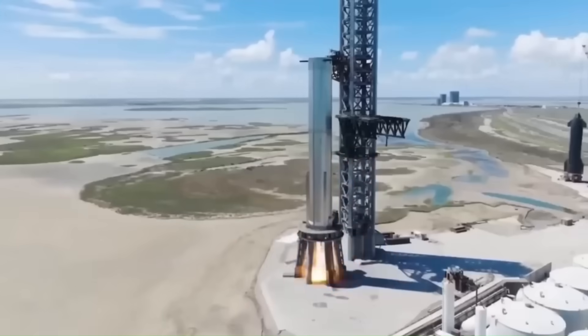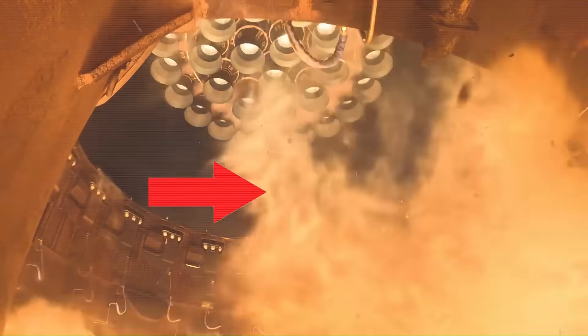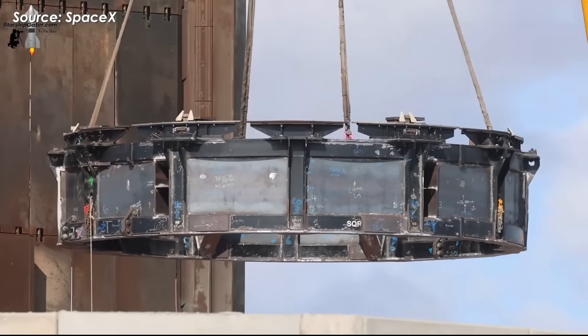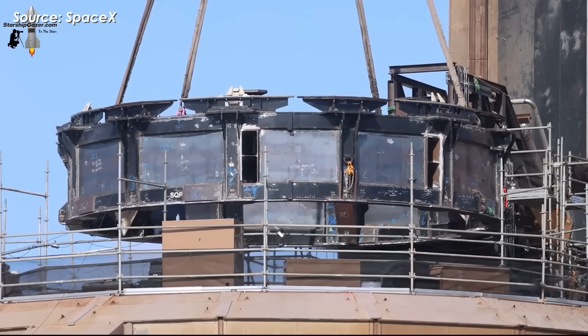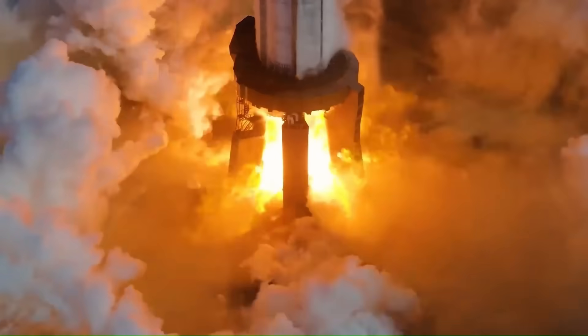The ground systems also played a huge role. The quick-disconnect arm that feeds propellant into the booster had taken serious damage during the last launch. In earlier years, that kind of repair might have sidelined operations for a month, but SpaceX had modularized key components so that damaged sections could be replaced quickly instead of rebuilt in place. Teams had the QD arm operational in about seven days, ready for booster hookup and fueling tests. By designing ground support systems with rapid maintenance in mind, they've removed one of the biggest bottlenecks in launch preparation.